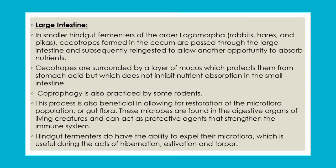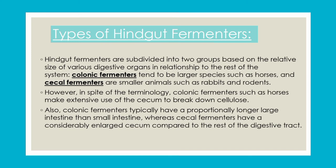Hindgut fermenters have the ability to expel their microflora, which is useful during hibernation and torpor. When conditions improve, they restore the microflora via fecal matter. Hindgut fermenters are divided into two groups: colonic fermenters, where the large intestine is greater in size, and cecal fermenters. Colonic fermenters are larger species like horses, while cecal fermenters include rabbits and rodents.